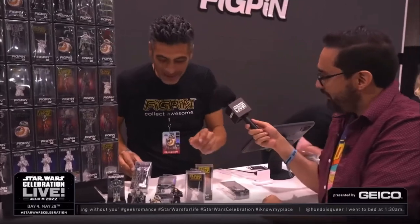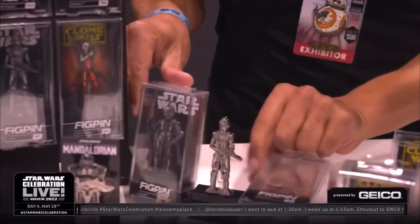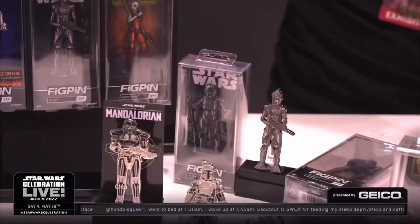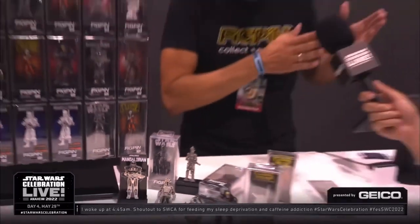You even got 4-LOM! I see 4-LOM right there. Yeah, so 4-LOM is right here. This is kind of a secret, but I'll tell everyone — this is part of a bounty hunter set that we're building where we're going to have all six bounty hunters. We're selling them two at a time, and then in the end we'll have a Darth Vader that finishes off the set. So we've got 4-LOM and IG-88.